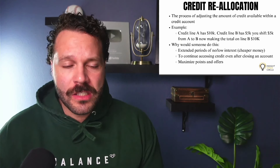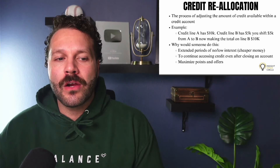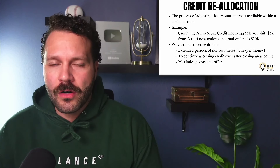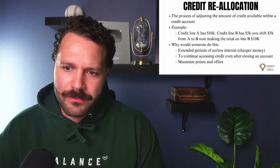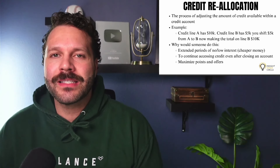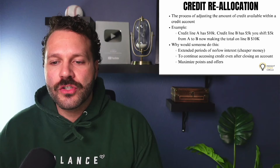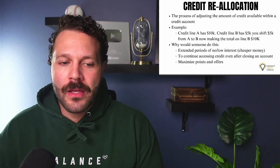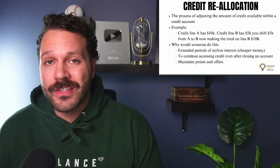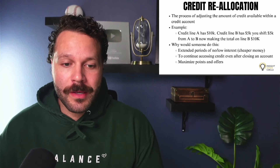Next up is credit allocation. This is the process of adjusting the amount of credit available within a credit account. Here's a real example: credit line A has $10K, credit line B has $5K. If you shift $5K from A to B, you now have a total credit line of $10K on credit line B, and credit line A is at $5K.